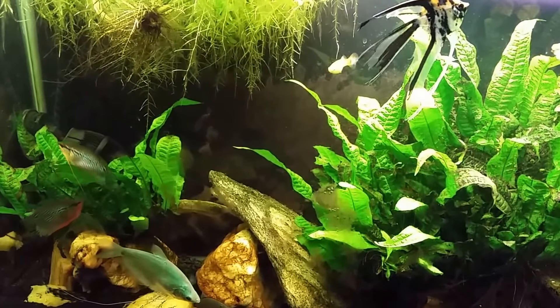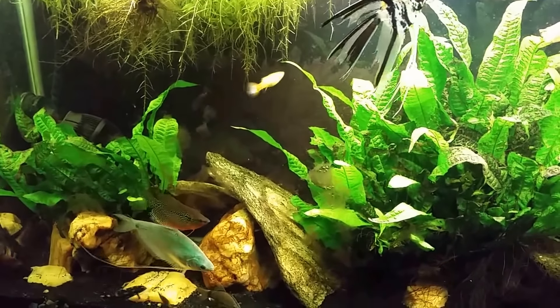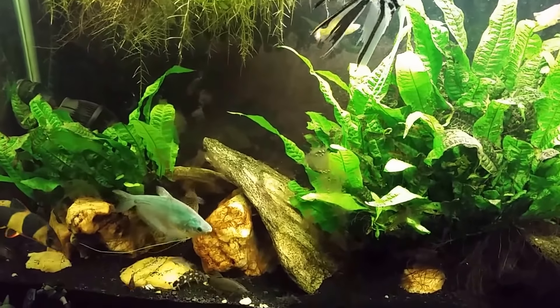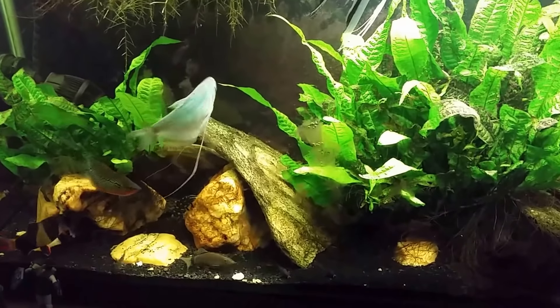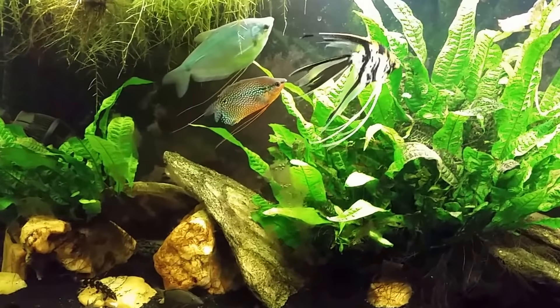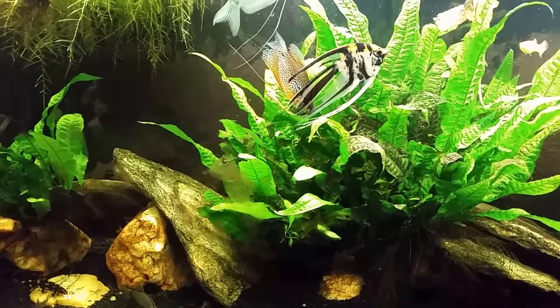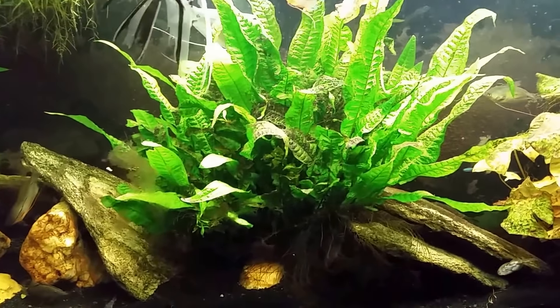The roots of all the water sprite and everything in this tank serve as a food source too. I don't actually feed fresh vegetables — I know a lot of people throw zucchini and stuff like that in the tank, but I never bother with that. I just use the high-quality algae wafers, and then of course the food that's actually already present in the tank. All these gouramis just nibble away at what's already in there.